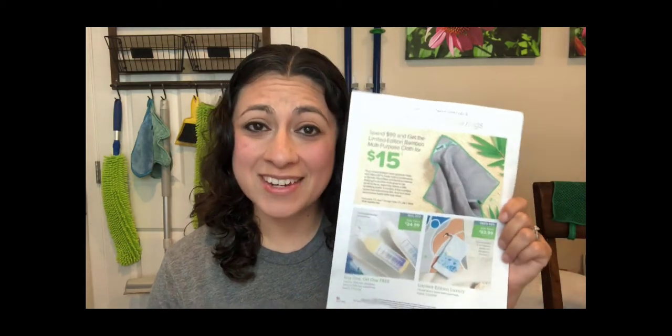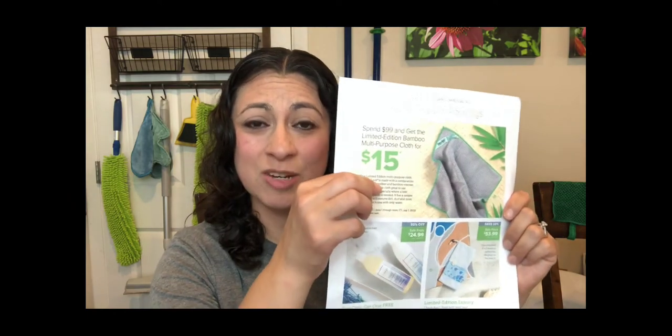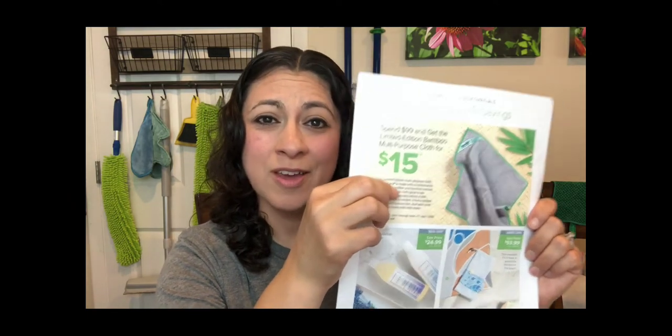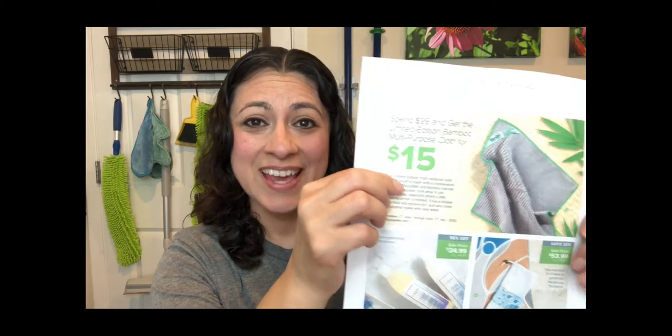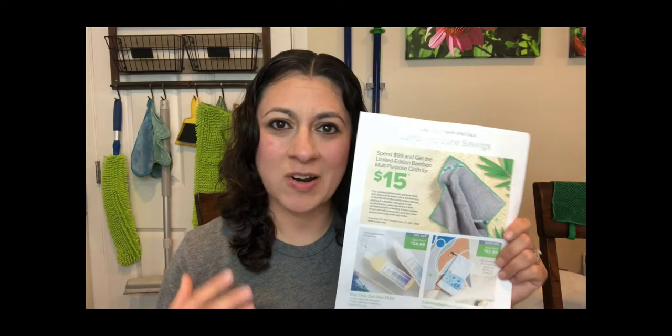Let's talk about the customer specials for June 2020. The customer specials are fantastic. If you spend $99, you have the opportunity to purchase a limited edition bamboo multipurpose cloth for $15. This cloth is embedded with both bamboo and our microfiber, so it's a little bit scrubbier than our Envirocloth.